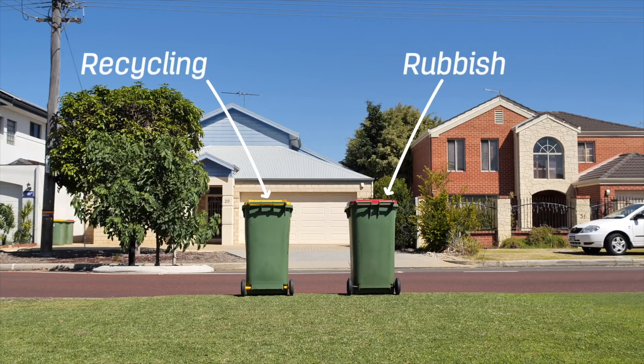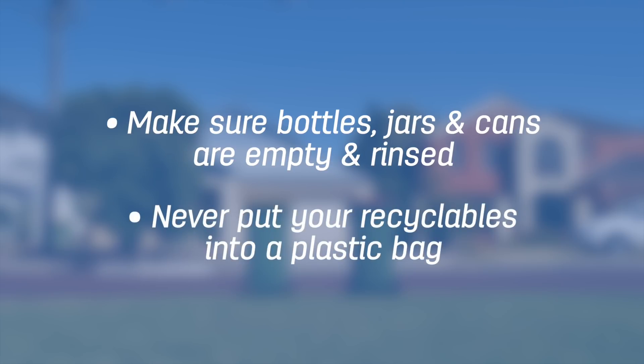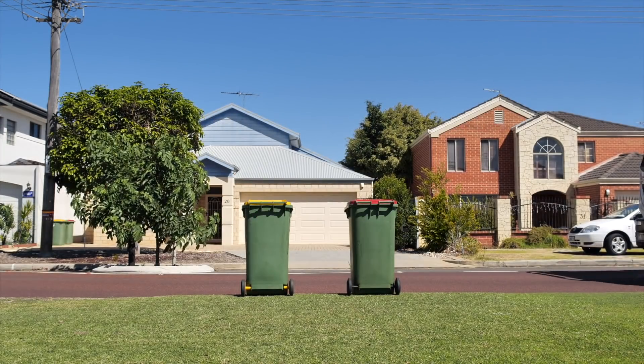Your recyclables begin their journey the moment you put them in the correct bin. Make sure bottles, jars and cans are empty and give them a quick rinse before recycling. Never put your recyclables into a plastic bag — we won't be able to recover them and they won't get the chance to be recycled into a new product.